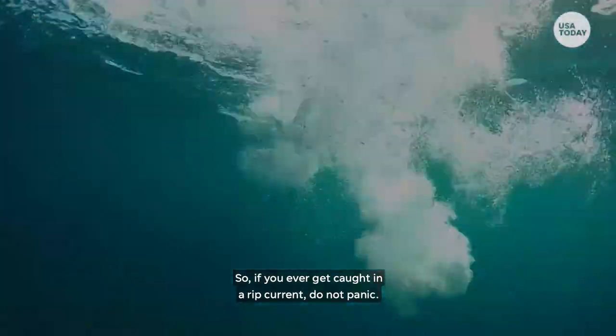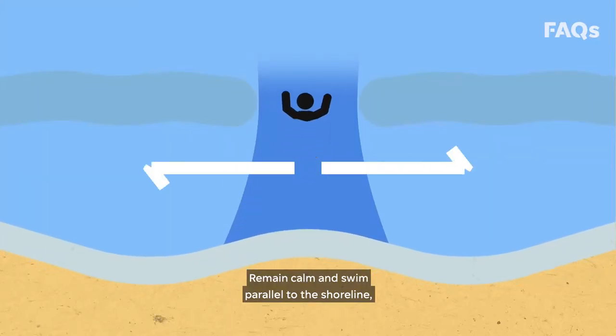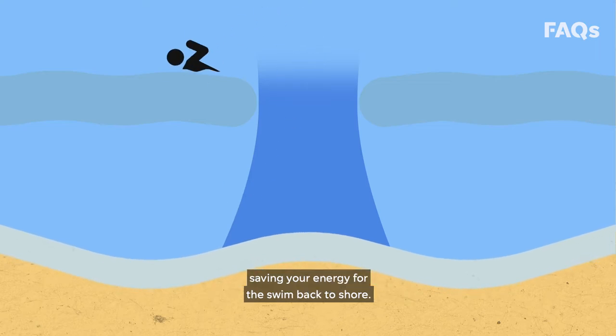So if you ever get caught in a rip current, do not panic — there is a way out. Remain calm and swim parallel to the shoreline, which is perpendicular to the current. Or just go with the flow and ride it out, saving your energy for the swim back to shore.